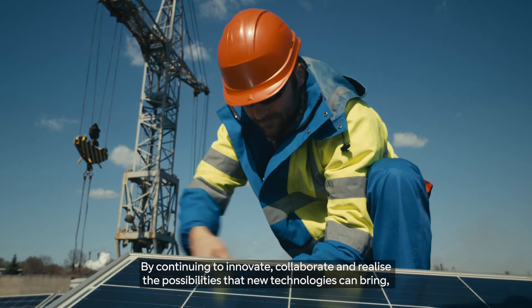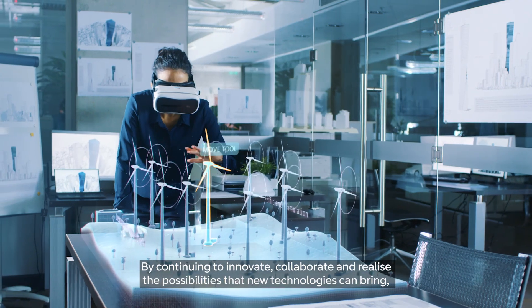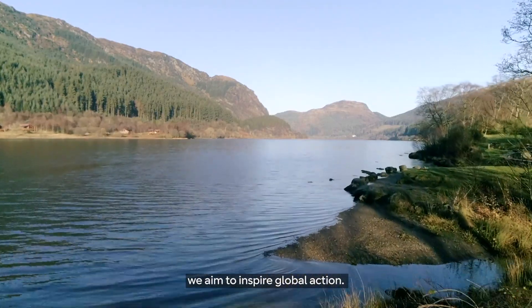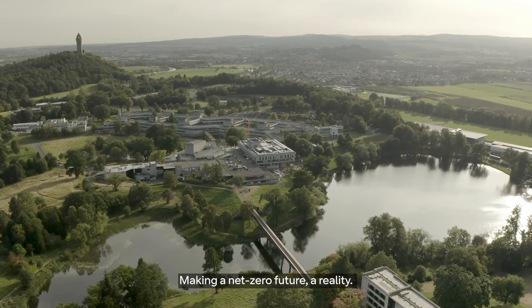By continuing to innovate, collaborate and realize the possibilities that new technologies can bring, we aim to inspire global action, making a net-zero future a reality.